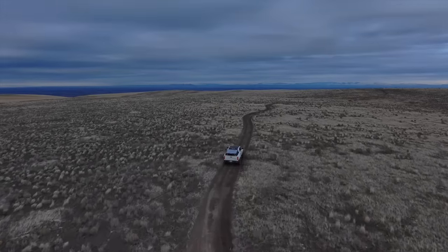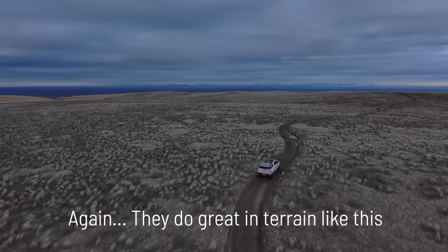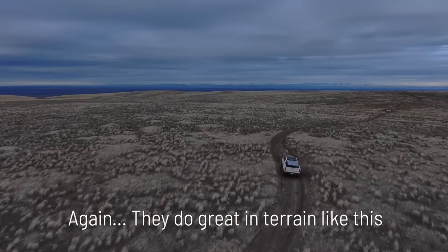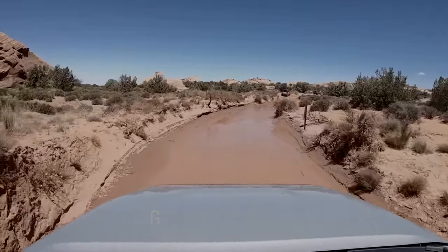Most all-terrains do not do well in this category. This tire is okay at cleaning out mud as long as you keep your tires spinning, but it still holds on a lot more than you want, and you can find yourself getting stuck in the ooeiest of gooiest mud.